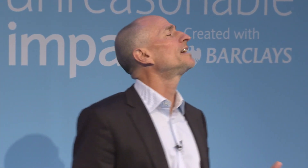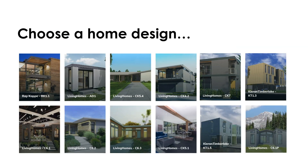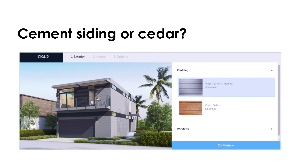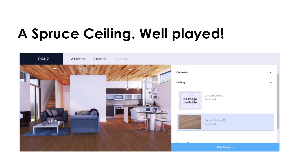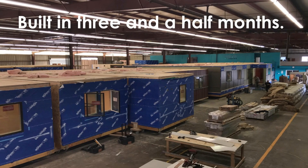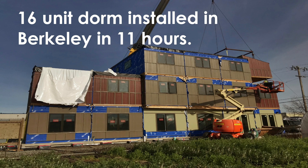Let me show you a way that we've introduced at Plant Prefab. You can go online today, pick from a growing number of great world-class architects and homes they've designed, and configure these homes like cars — with materials, finishes, fixtures, and environmental systems that you select. We then build it in a controlled indoor all-weather environment in one to three months, in parallel to the site work, with far less waste. We ship on a day and install — this is a 16-unit dorm we did for a non-profit in Berkeley, installed in 11 hours.